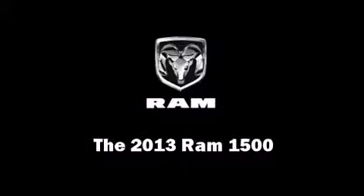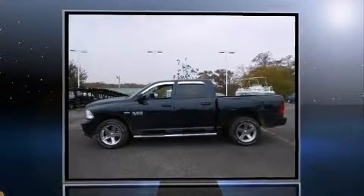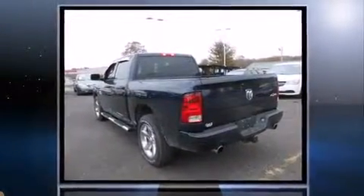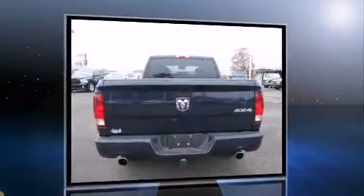Climb inside the 2013 Ram 1500. With fewer than 15,000 miles on the odometer, this vehicle invigorates its segment with sporty proportions, generous equipment, and exceptional safety.